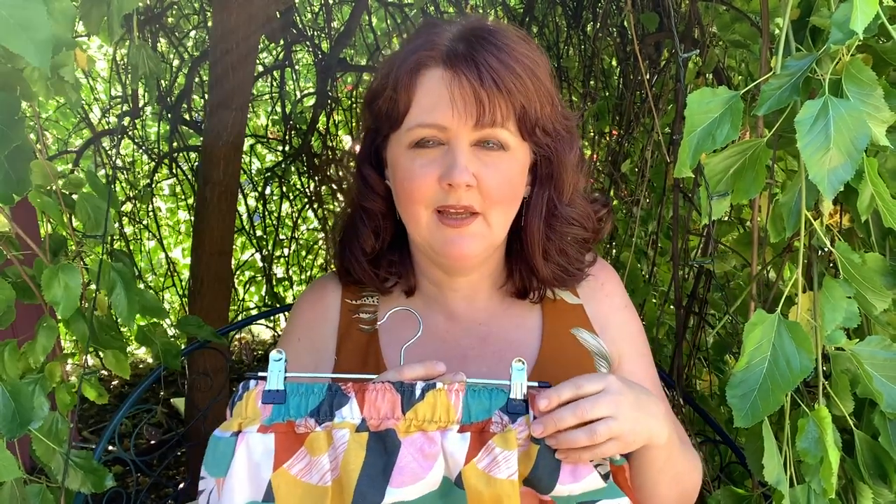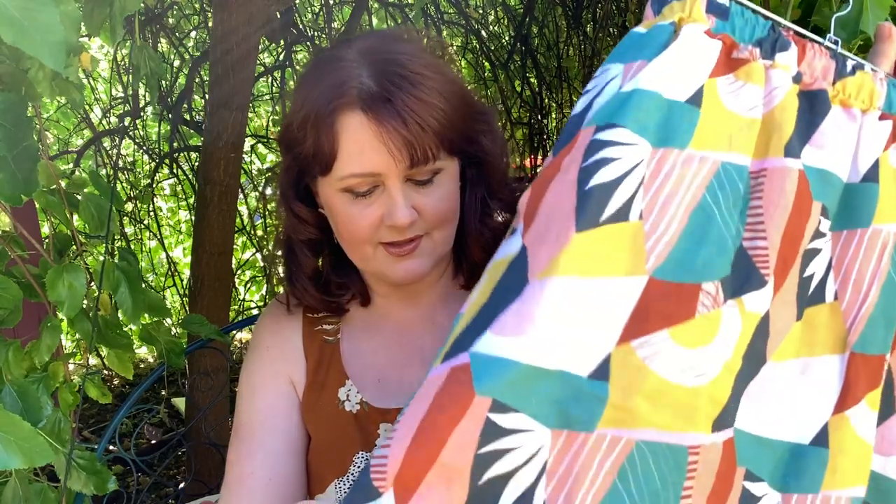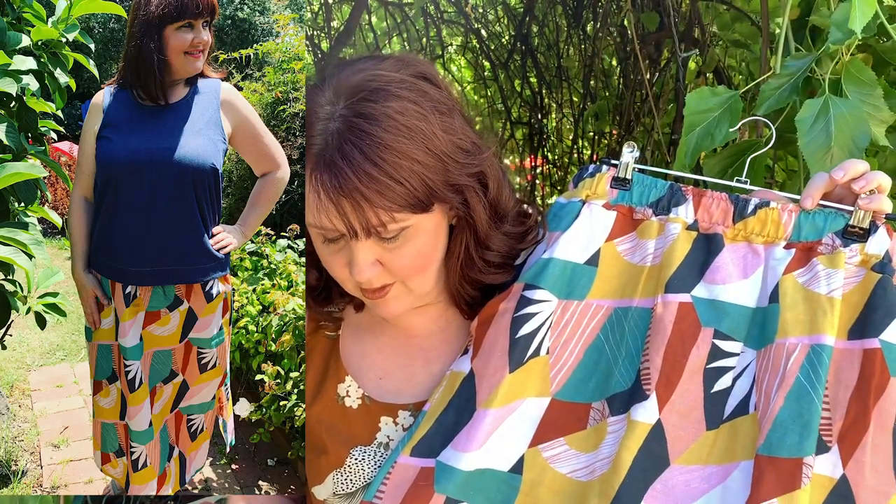I absolutely love wearing this and want to make a few more. My daughter Phoebe has picked out some fabric she wants to make — she wants to start getting into sewing as well — and she's picked out fabric for this style. I told her this would be a perfect style because it's a straight skirt but with gathering around the waist, so it's an easy fit. It's really practical and something you can wear with t-shirts. You could even make it for winter in a slightly heavier fabric, like a brushed cotton.